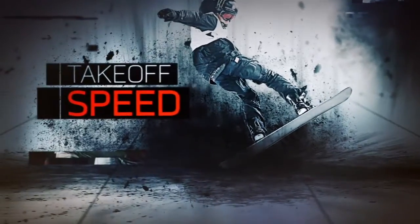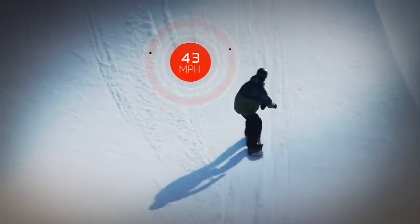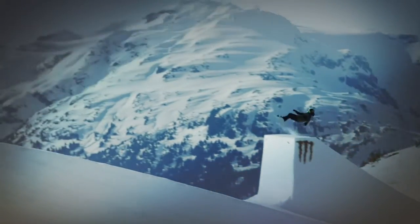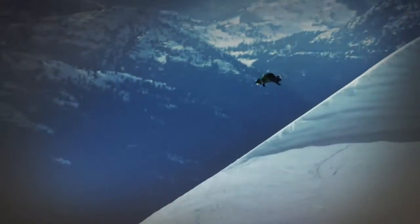First, takeoff speed. To maximize flight time, a boarder needs to approach the kicker at more than 50 miles per hour. In fact, a decrease in launch speed of just 3 miles per hour translates to losing up to 16 feet of air.